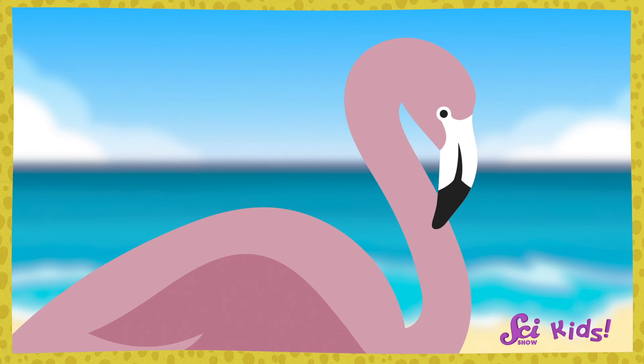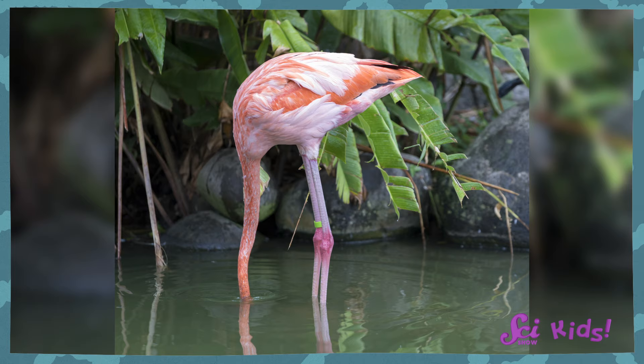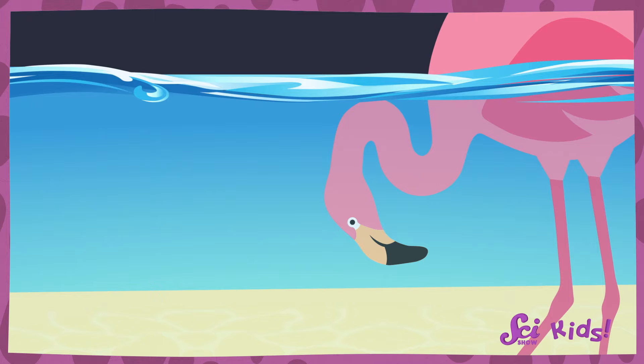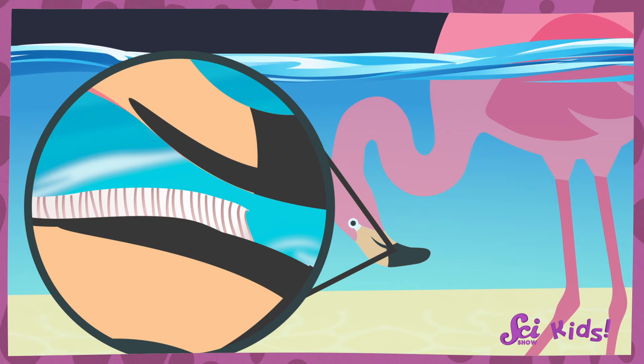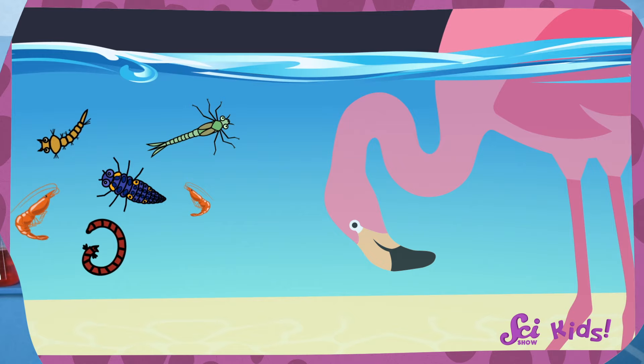Then something amazing happens — they start to turn color, and the secret is in how they eat. You're right, Squeaks, it does kind of look like the flamingo is doing a headstand. Flamingos aren't showing off when they have their heads upside down, though — they're eating. It looks a little silly, but flamingos eat by slurping up water in their beaks. They have a structure in their beak that acts like a strainer, catching pieces of food for the birds to swallow whole — you know, like the pasta strainer we have in the kitchen.